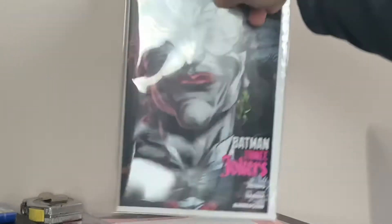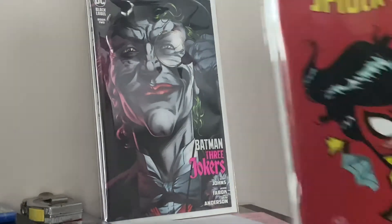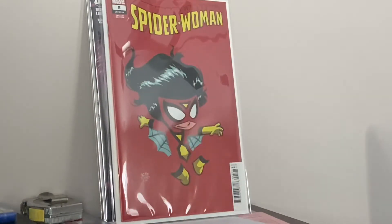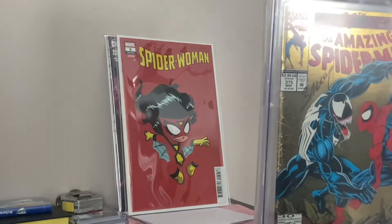Yep, it is. I don't know what it is — can I see it yet? Oh, that's cool. So even if you win the grand prize, you still get the subscriber bonus book. The subscriber bonus book is Batman 3 Joker's Book 2 — that was in every box. This is the subscriber bonus book: Spider-Woman 5, Scotty Young variant.